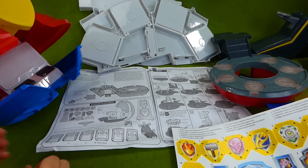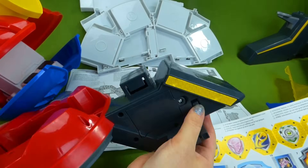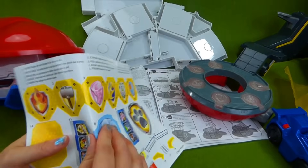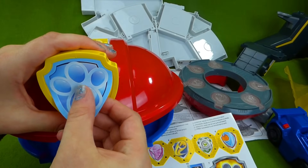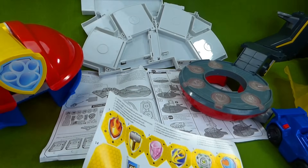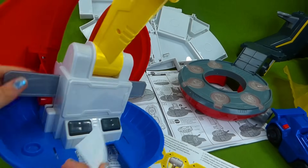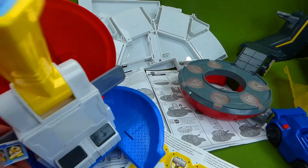We've got quite the mess going on here, but we have put our batteries in — three AAA batteries — and it works now. And then we have our stickers that we're gonna start putting on. Let's start with this one. I know where this one goes — it goes right here. And then number 11 sticker goes on here as well. Push these buttons, and that's where your sticker goes so you can see your Mighty Pups.